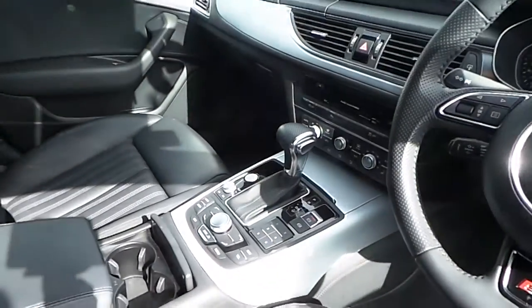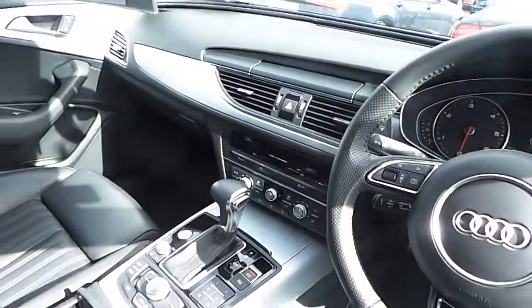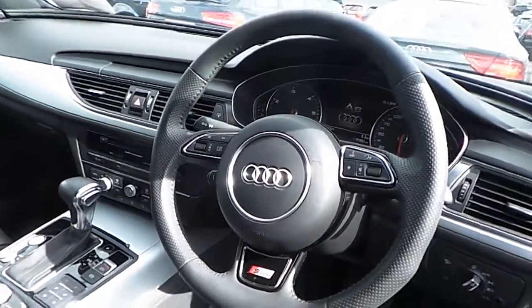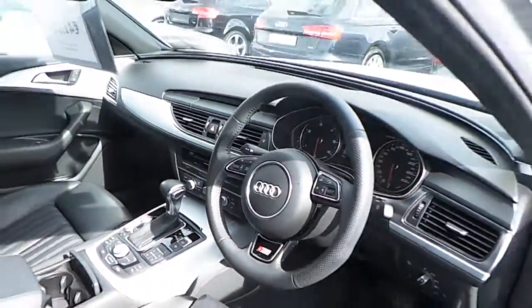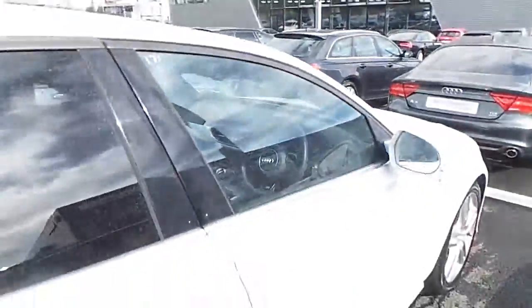You've got your automatic transmission, full Audi multimedia interface with pop-up screen. The car is equipped with sat-nav, that's part of the technology pack. You've got cruise control, automatic lights and wipers, all electric windows and electronic heated wing mirrors.